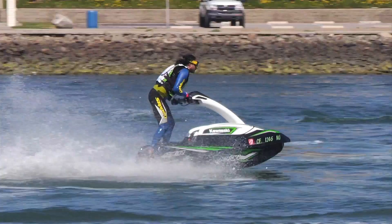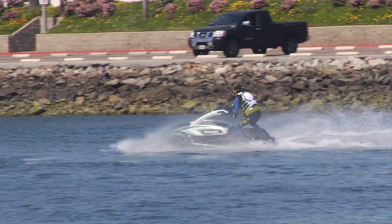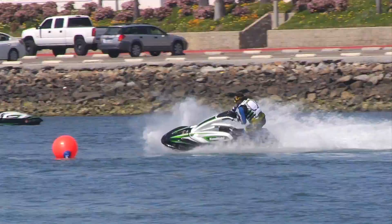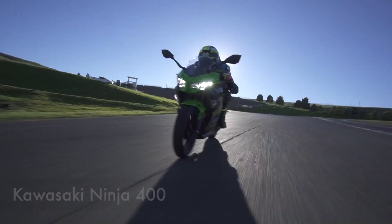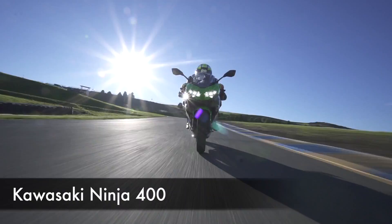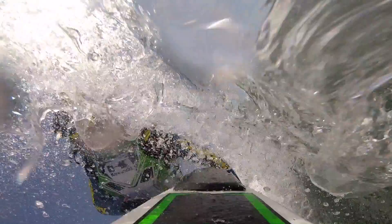Where the old two-stroke SXR 800 had a tendency to be a little bit loose sometimes — you'd slide a little bit, which was actually kind of fun — this thing doesn't slide. This thing hooks up, and it makes it a lot more fun if you're carving buoys or if you want to experience that G-filled acceleration force renowned in Kawasaki Ninja sport bikes. You'll have that kind of feeling riding this Jetski, but you're on the water, so it's a lot more fun, you're going to stay cooler, and your chances of getting hurt are a little bit less — especially if you wear the proper safety gear.